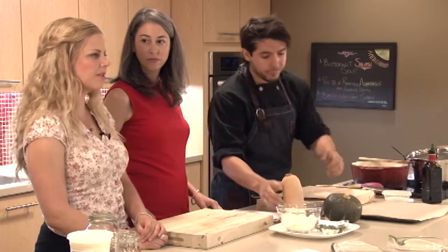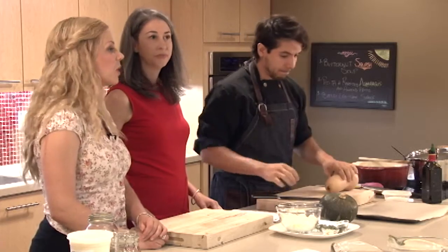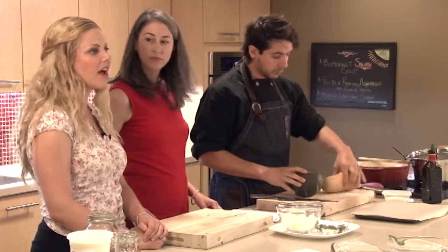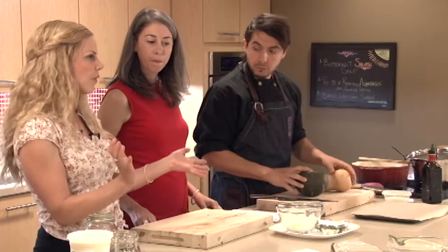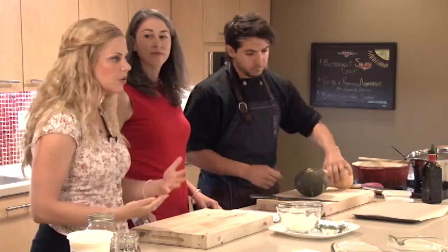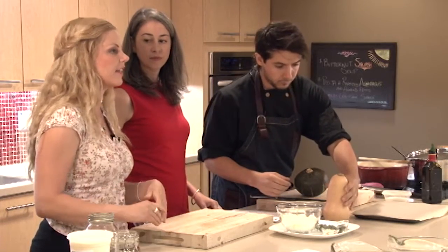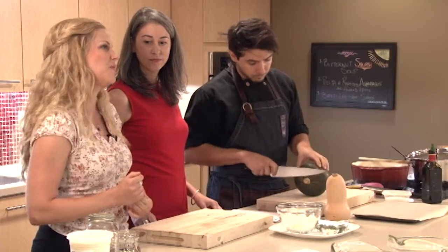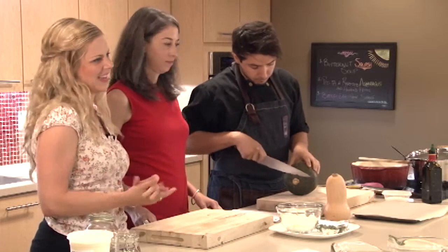Today's class is all about trying to boost energy and protein in your recipes. How can you take a basic healthy recipe, prepare it for the whole family, and then if there is someone in the family going through cancer treatment or even after treatment who is struggling to take in enough calories or enough protein, we're going to share some ways that you can help boost things up.